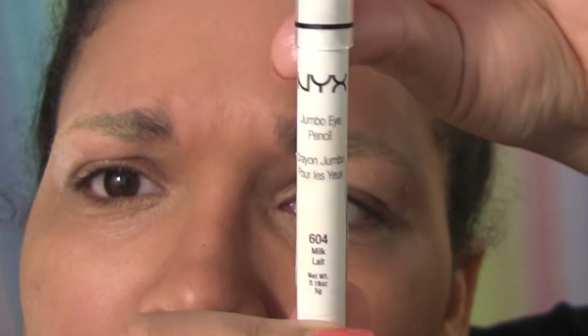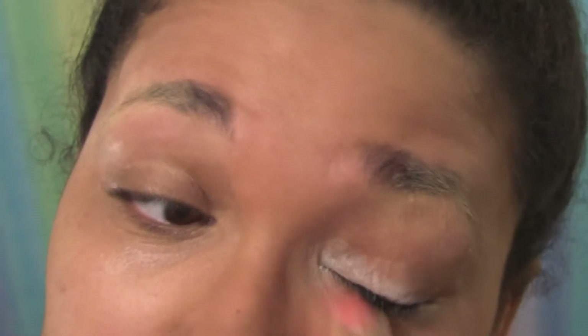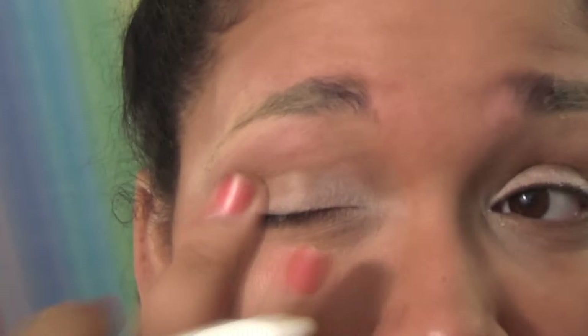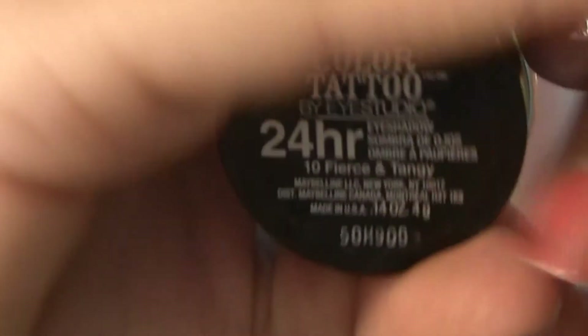Next, the NYX Jumbo Pencil in Milk — this goes on the inner corners and across about two-thirds of the lash line; blend it out with your finger. After that I took my Maybelline Color Tattoo in Fierce and Tangy and put it over the eyelid and upper brow bone.